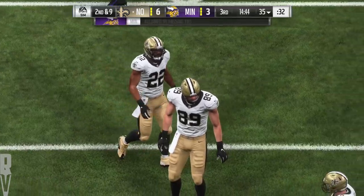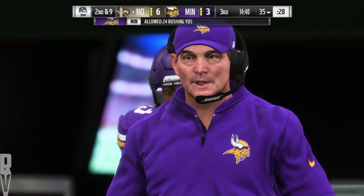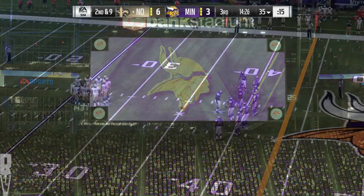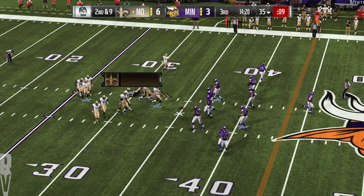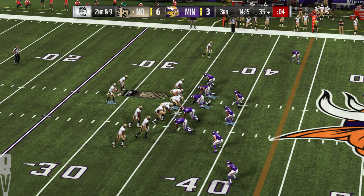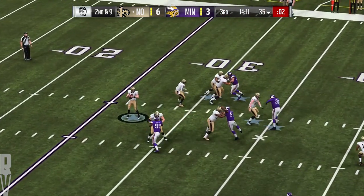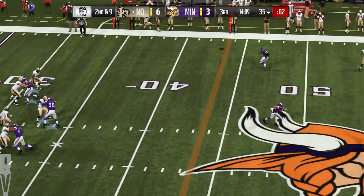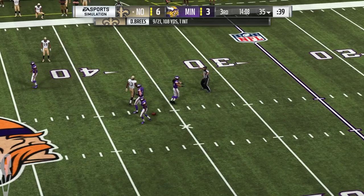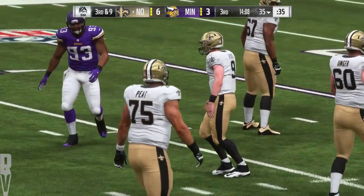Nice job by that defensive front to hold them to a short gain on first down. Throwing now is Brees — and he almost had it defensively. Could have been a game changer there in the second half — instead it's third down. These defenses have made enough opportunistic plays to keep this one low scoring, flying around making plays on the ball. The Saints on third down — they've converted a third of their opportunities, three for nine. This is third and nine.